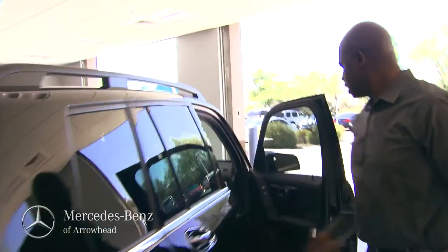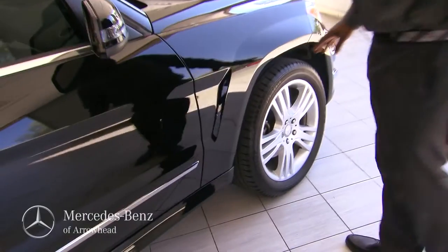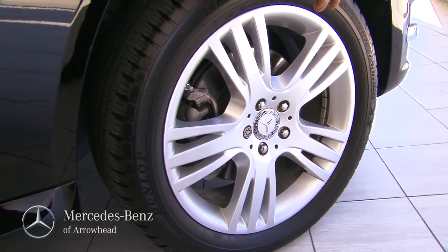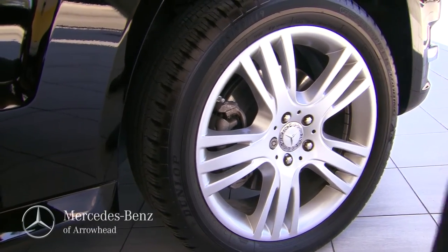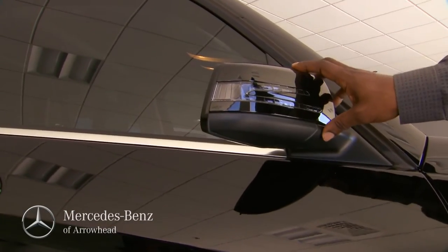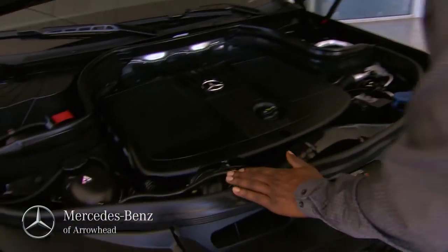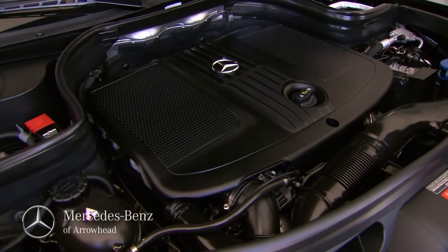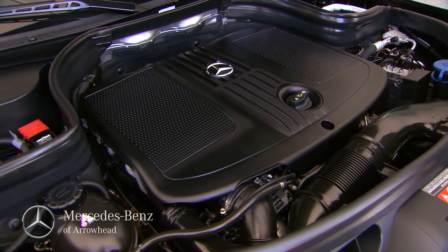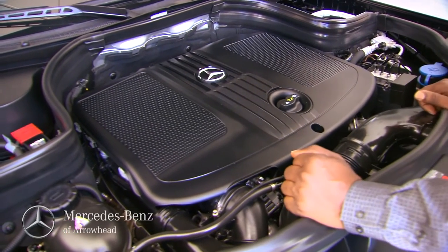Coming around this way — one of the standard features on the GLE is 19-inch wheels standard, with an optional 20-inch wheel as well. This one is equipped with turn signals integrated into the outside mirrors for additional safety. Taking a look at the engine — this is a 2.1-liter four-cylinder turbo diesel. Previously our vehicles were three-liter turbo sixes; these are turbo fours. You're going to get 195 horsepower and 369 foot-pounds of torque, along with great gas mileage.